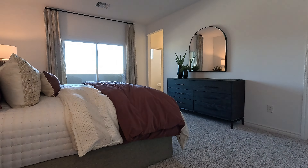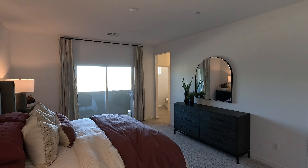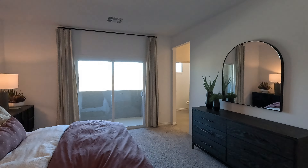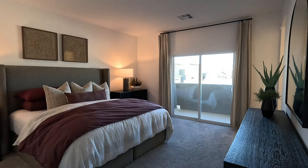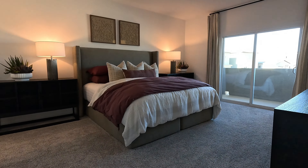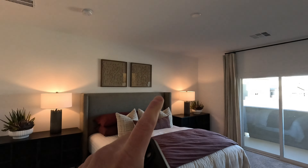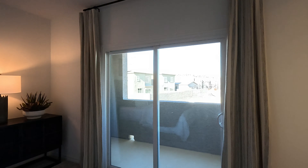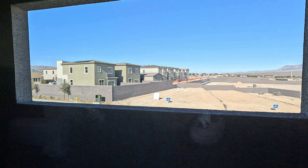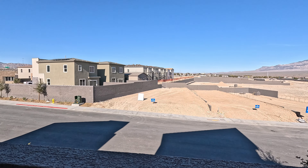The primary suite is 13.3 by 17.3 — pretty large. It's got the six-foot-eight slider and I am in love with the balcony. Can you say coffee? We've got one fan and light pre-wire in this room as well. Welcome home — this is Asher by Lennar here at Sunstone. Got the I-95 running up, just a couple exits — the Lee Canyon and Mount Charleston exit. In the middle of summer you could literally drive up there and just cool off.